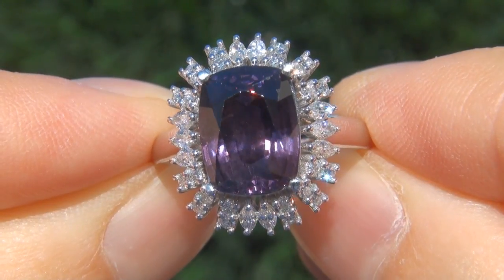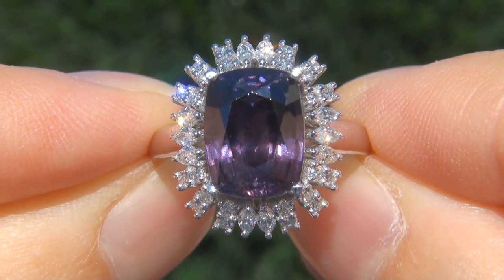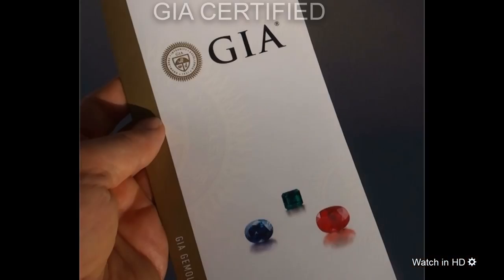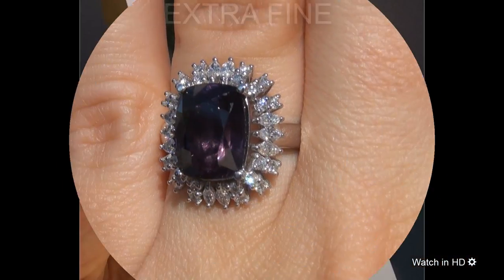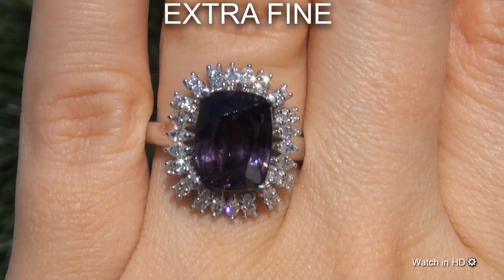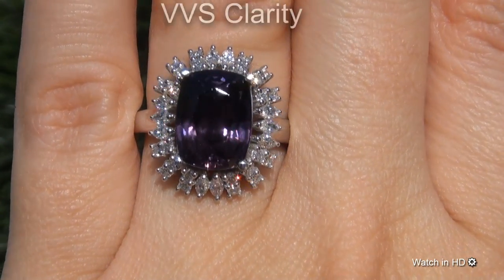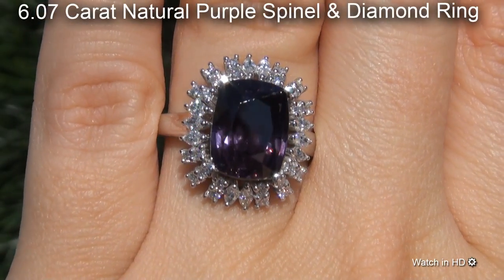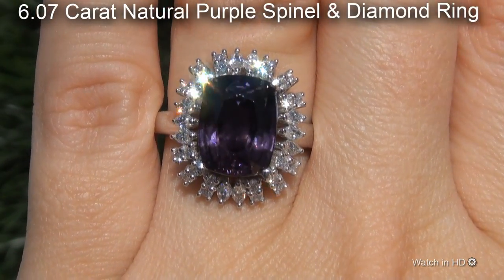Welcome to Certified Jewelry. Just in from our consignor is this incredibly rare, investment grade, GIA certified, extra fine quality, unheated and untreated, VVS clarity, 6.07 carat natural purple spinel and diamond ring.